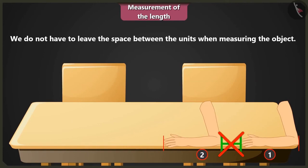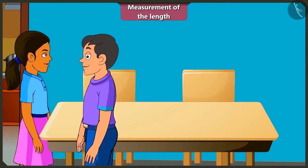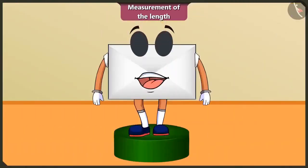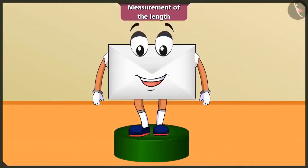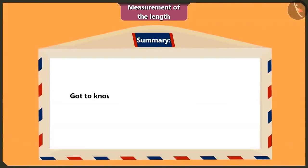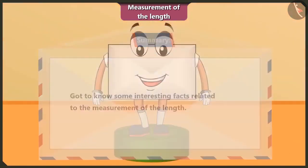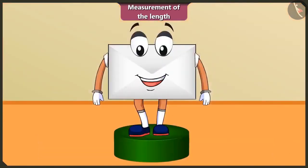Yes, I will remember that too. Okay then. Let us go and play now. Okay. Let's go. Yes. So friends, today we learnt some interesting facts about measurement of length. In the next chapter, we will learn to count and depict information. See you.